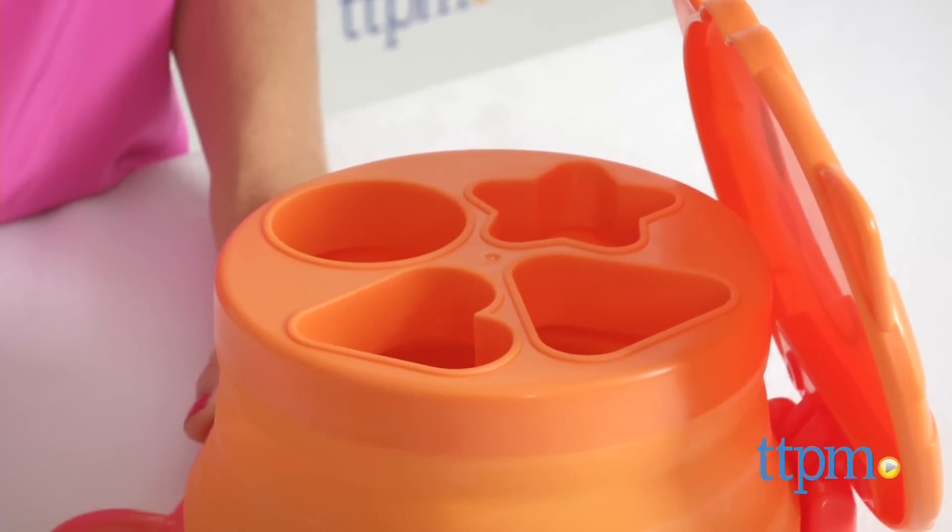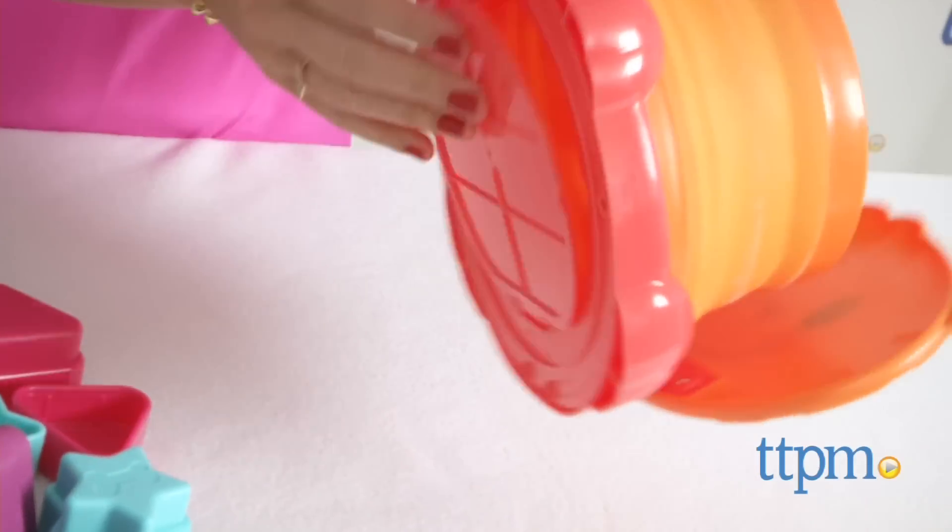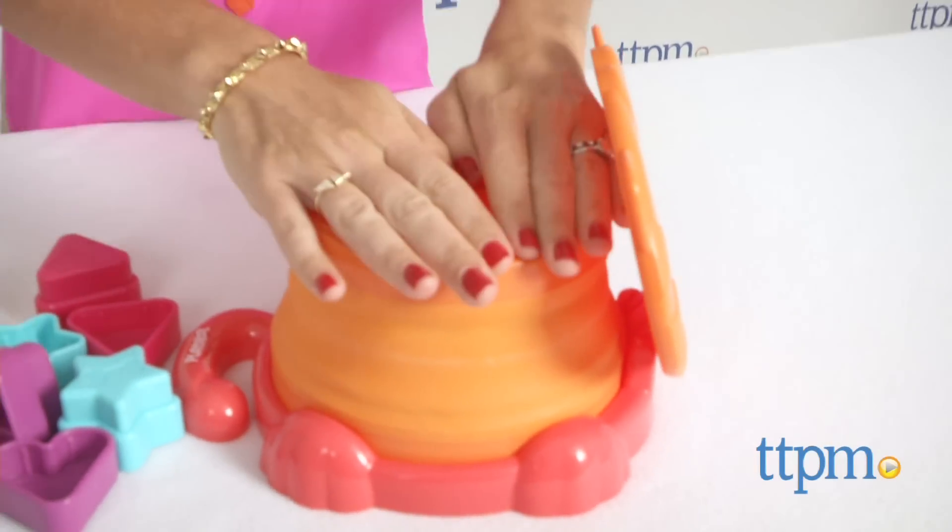Not only does this offer a fun way to entertain your little one, it also teaches shapes and colors and helps develop hand-eye coordination and fine motor skills.